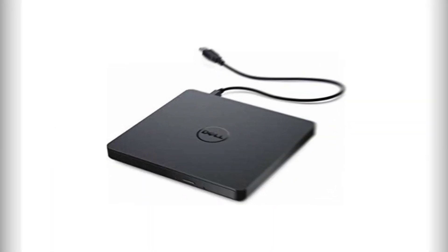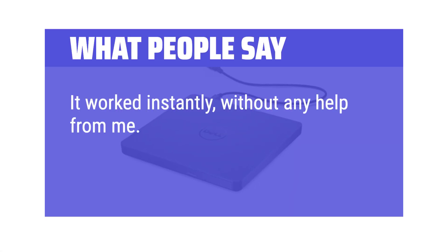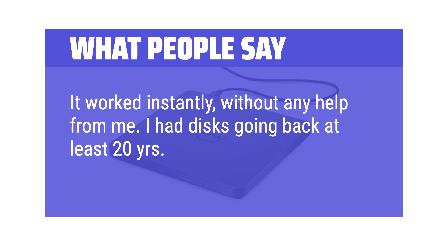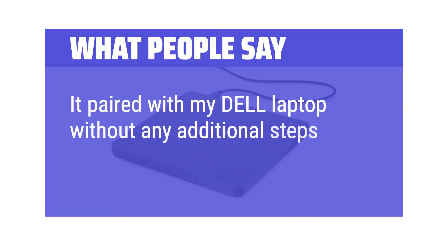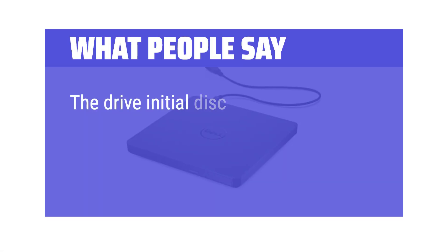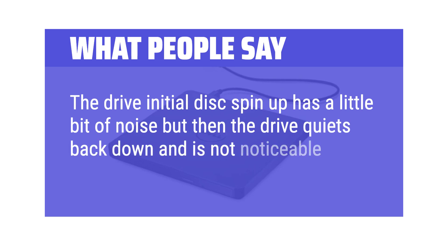What people say: It worked instantly without any help. I had discs going back at least 20 years — most all of them were readable. It paired with my Dell laptop without any additional steps. The drive's initial disc spin-up has a little bit of noise, but then the drive quiets back down and is not noticeable during playback.